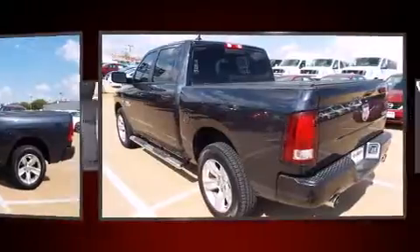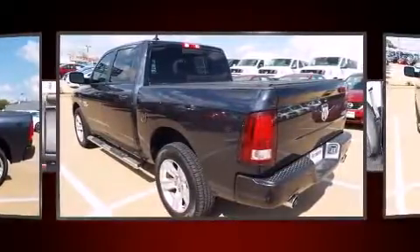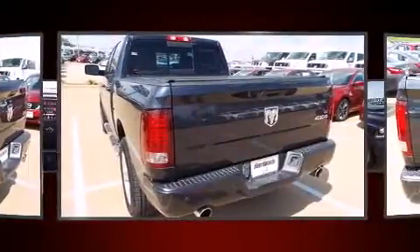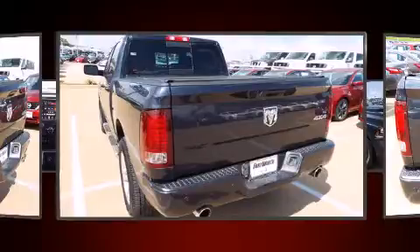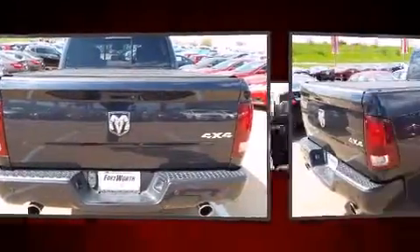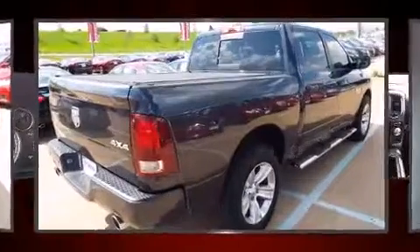It features an automatic transmission, four-wheel drive, and a powerful eight-cylinder engine. Top features include power windows, one-touch window functionality, a leather steering wheel, a built-in garage door transmitter, front fog lights, heated door mirrors, remote keyless entry, and much more.